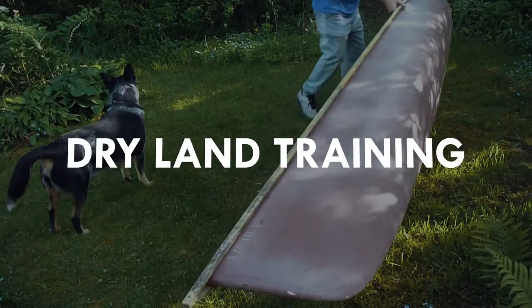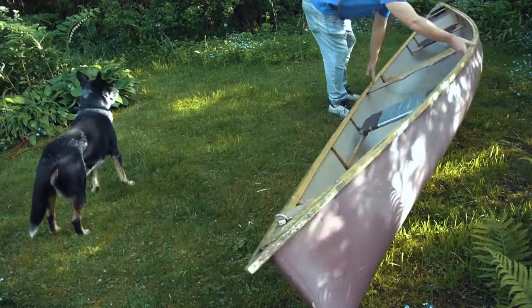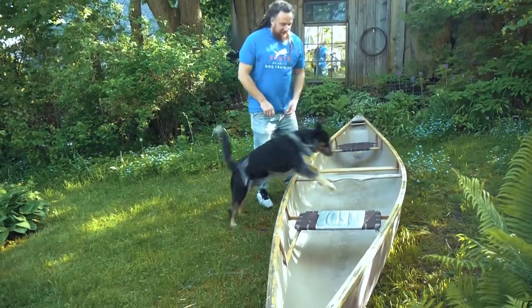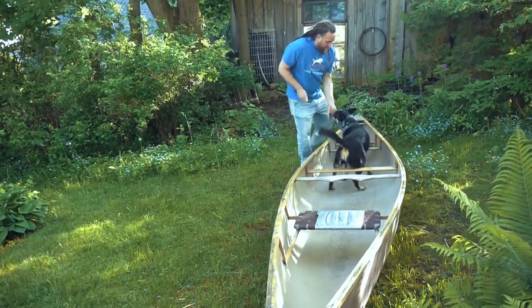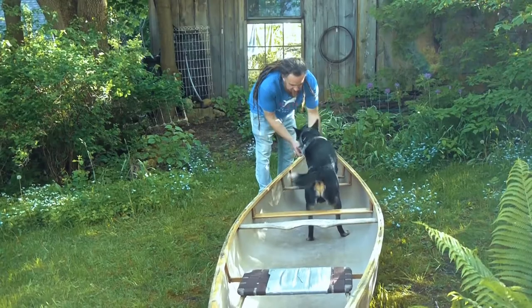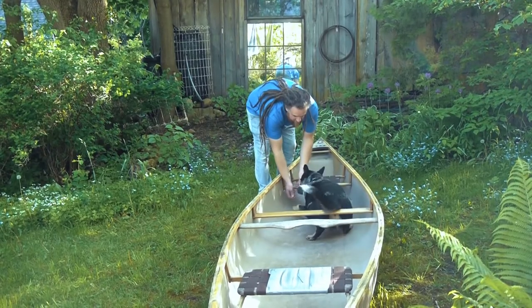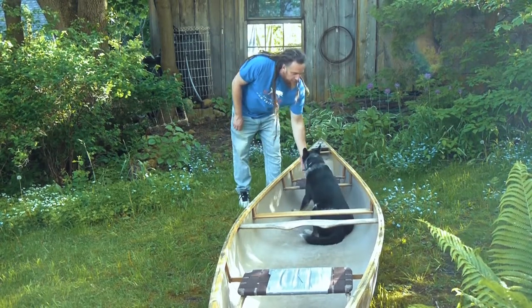Once you've done some of your prep work up to this point, you're now ready to progress to the dry land training. Get your dog used to going in and out of the canoe safely on land first. Adding verbal cues for in and out of the canoe will be helpful here. For the purpose of stability, get your dog comfortable lying down and settling in the canoe before you head out on the water.